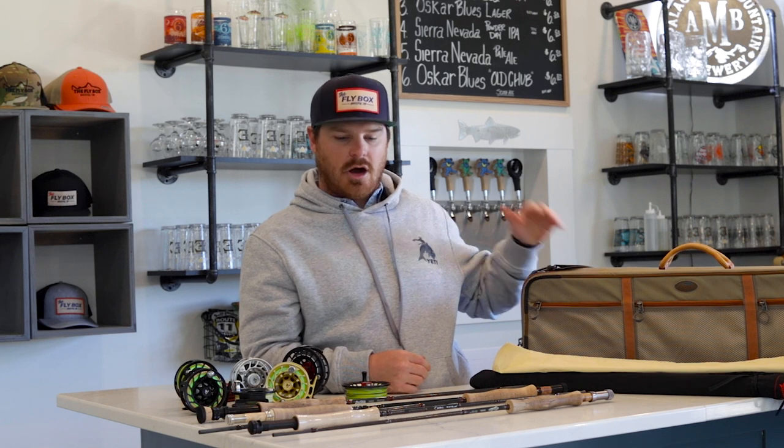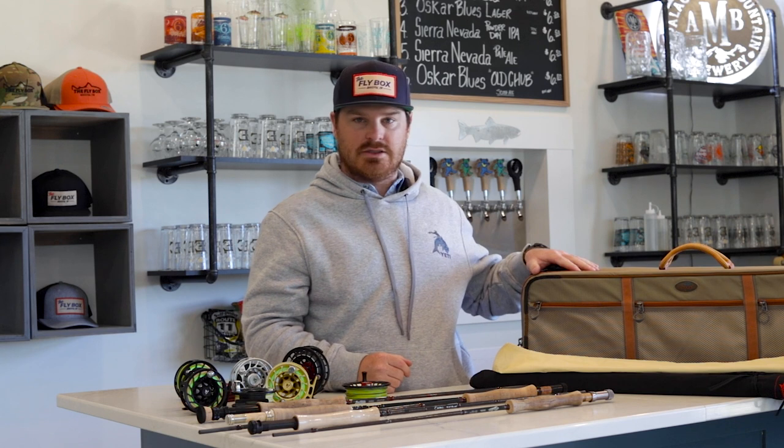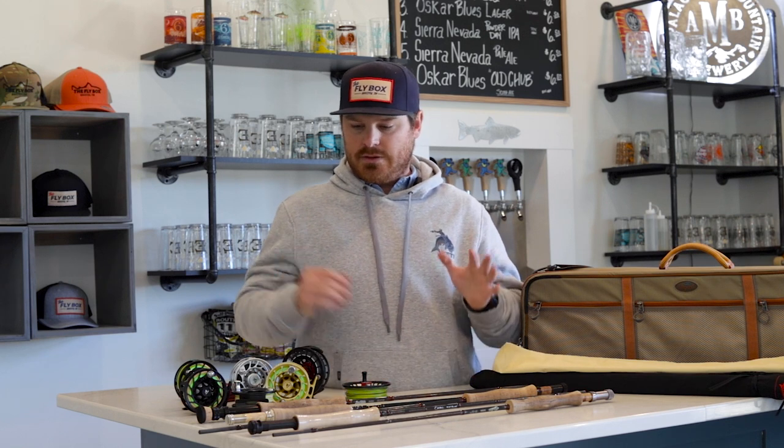Now I'll go over what's inside my Dakota Carry-On. I want to note that anything I'm allowed to carry on that was inside my fishing pack, I stow inside this bag — because if my luggage gets lost, I have key essentials to get me on the water fishing as quickly as possible.